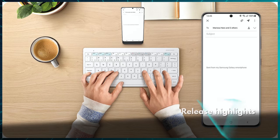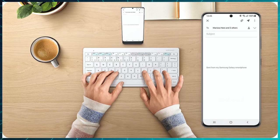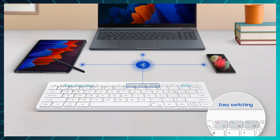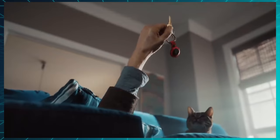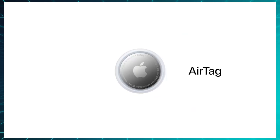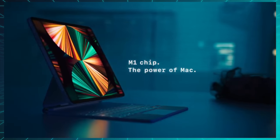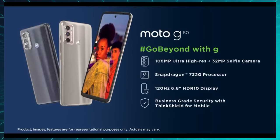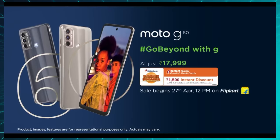Starting with the most interesting releases of the week, we first have the Samsung Keyboard Trio 500, which is a keyboard with a dedicated DEX button that can connect to and switch between three different devices via Bluetooth. Then we have all of the stuff Apple announced, of which I think the $29 AirTags and the new iPads with M1 chips were the most interesting. And finally, we have two new phones from Motorola called the G60 and the G40 Fusion.